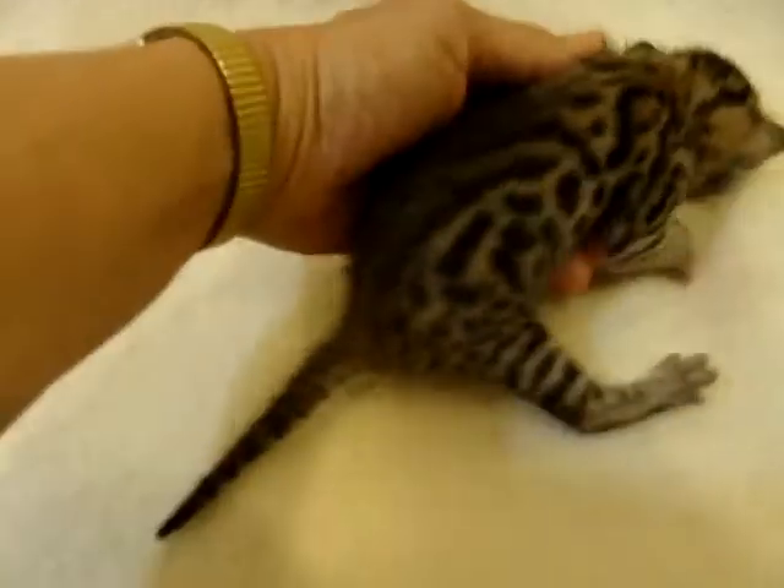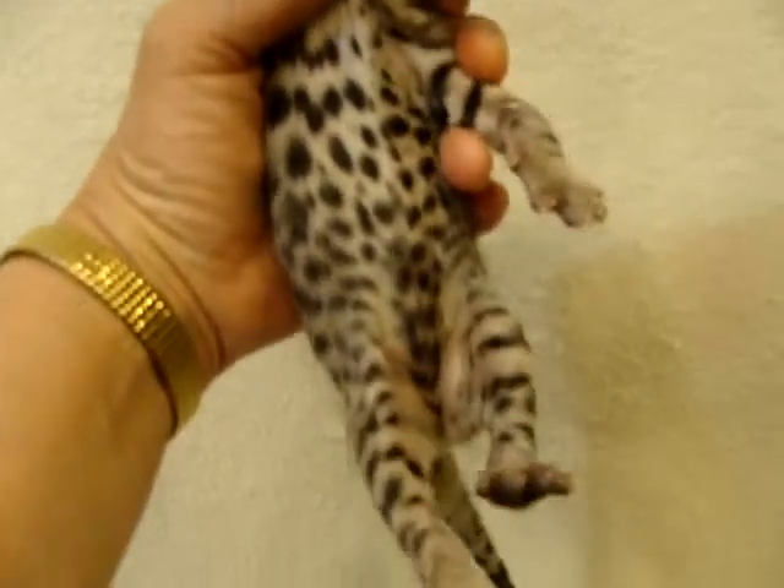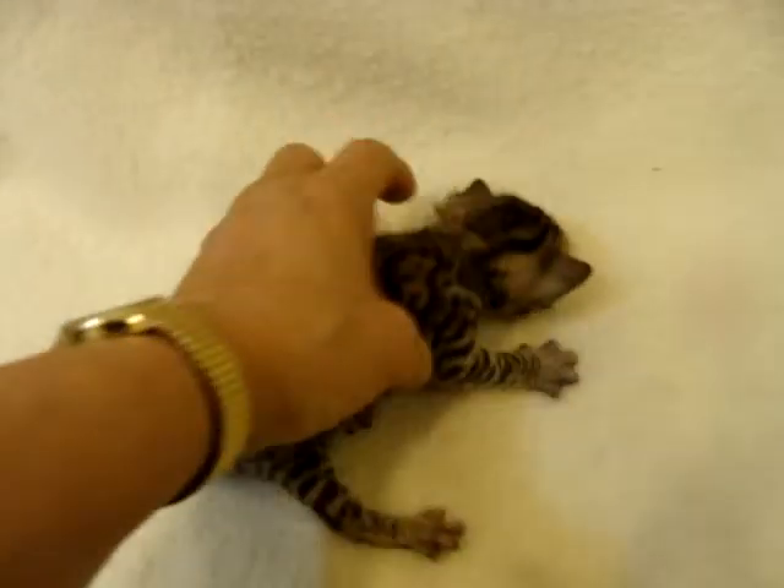Beautiful head. Nice tail. Nice kitten all together. Nice underside on her as well. So a very, very pretty little girl.